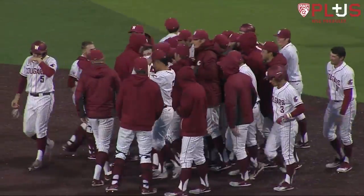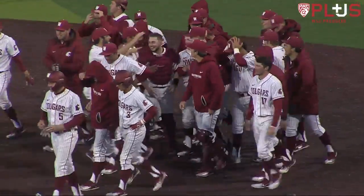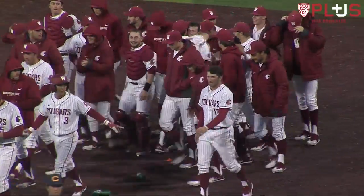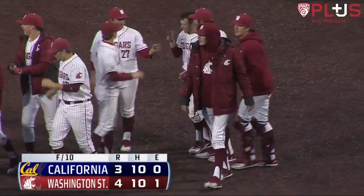First pitch single for J.J. Hancock after a one-pitch double to Andres. The Cougs take one game from Cal, 4-3, and that wraps up the series.